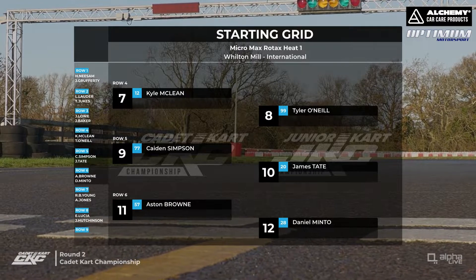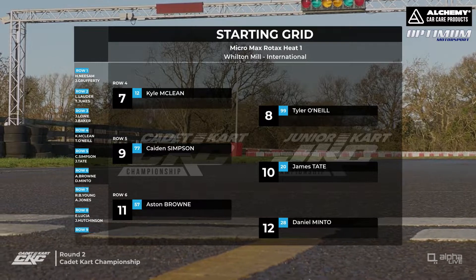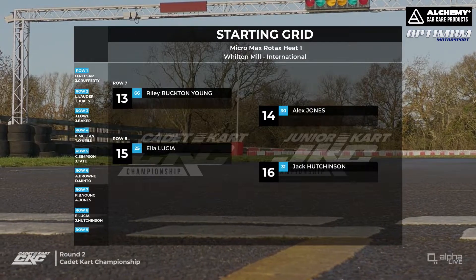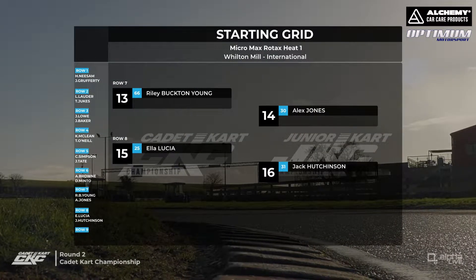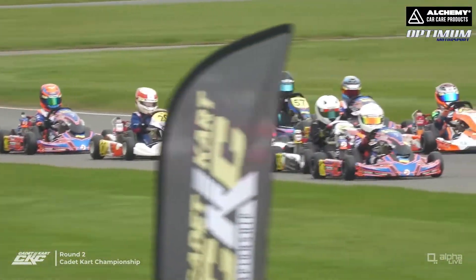Kyle McLean and Tyler O'Neill share row four, with the top 10 completed by Caden Simpson and James Tate. Aston Brown, the championship leader, starts 11th alongside the 28 of Daniel Minto. Riley Buckton-Young starts 13th alongside Alex Jones, with Ella Lucia and Jack Hutchinson completing our 16 runners in Micromax.